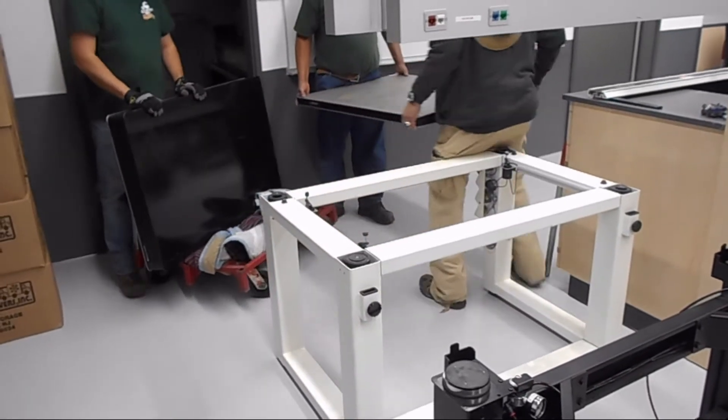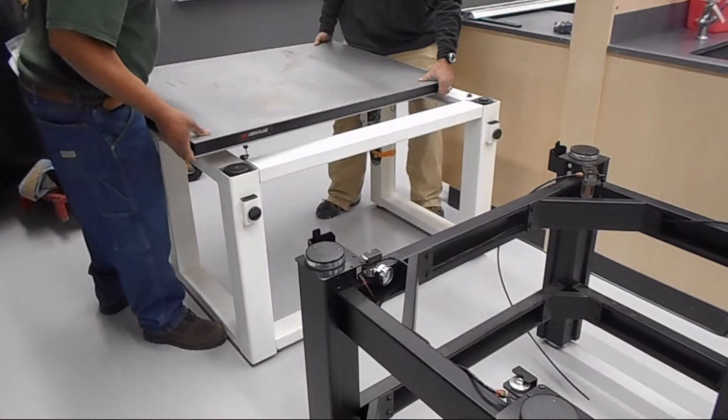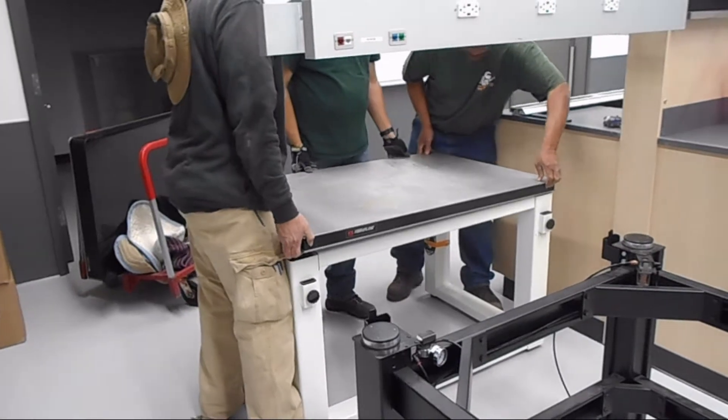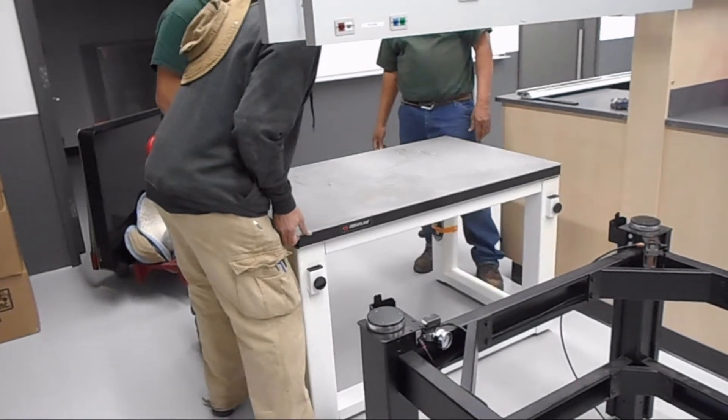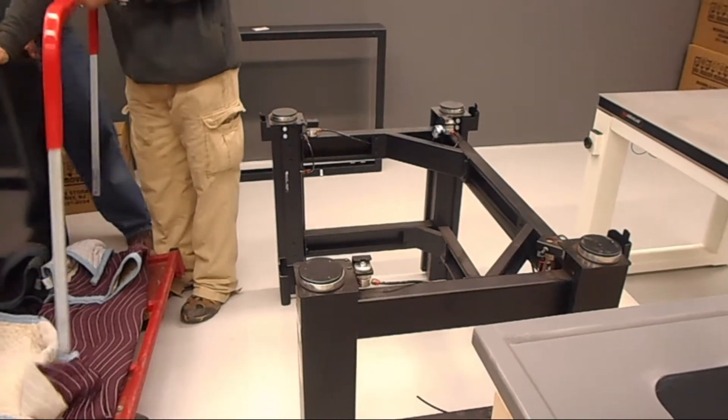We also moved centrifuges, motorized and manual micro manipulators, standard and boom stand stereo microscopes, compound standard and fluorescent light microscopes, electrophysiology amplifiers, electrophysiology racks, and incubators.